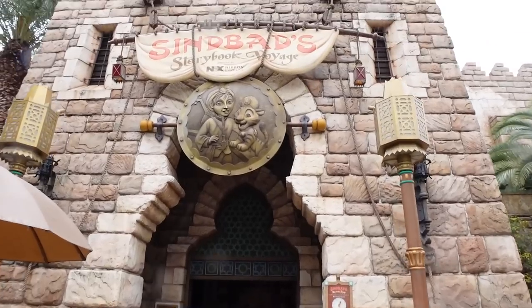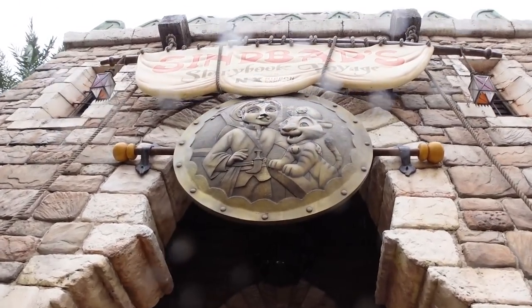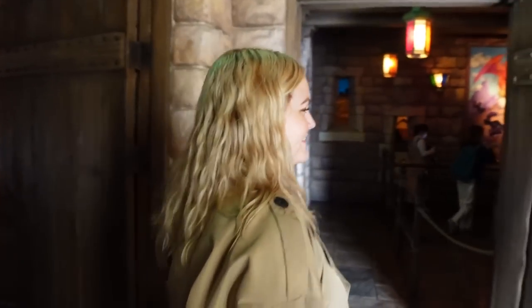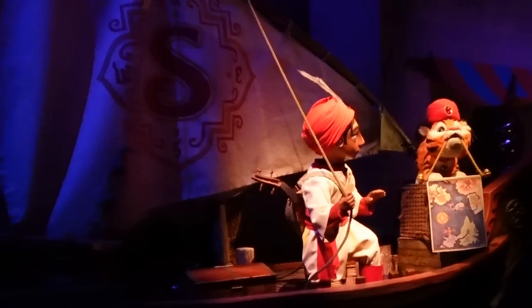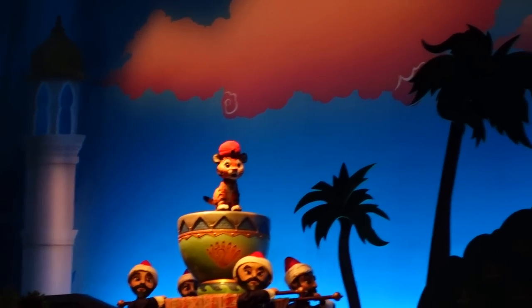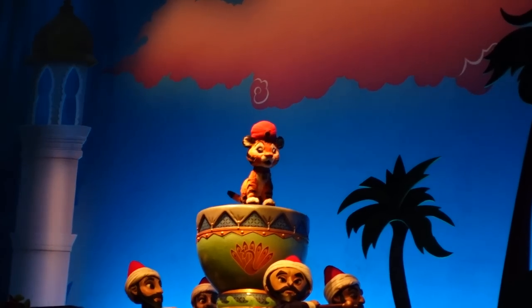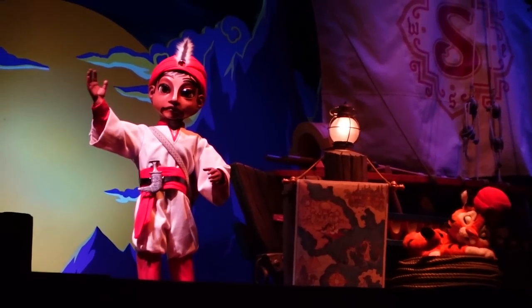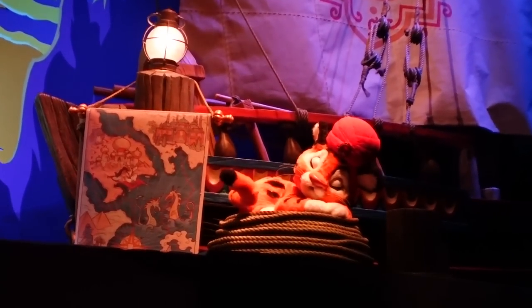To escape the rain, we made it to the Arabian Coast to ride another one of my favorite rides at DisneySea. There he is — my boy Sindbad! Always gotta see him. Are you a Sindbad fan? Yeah! Look at his little tippy-taps on the drum. Sindbad's Storybook Voyage complete! We will definitely be riding it again though, because it's basically a walk-on and I need to get my Sindbad fix.